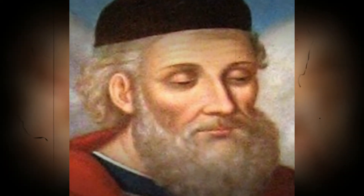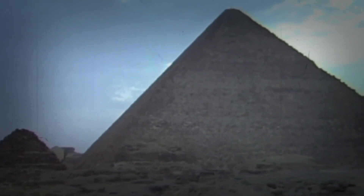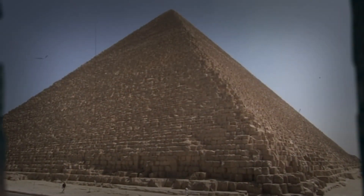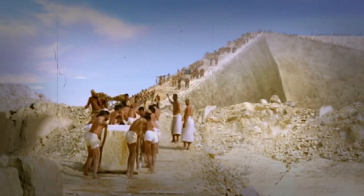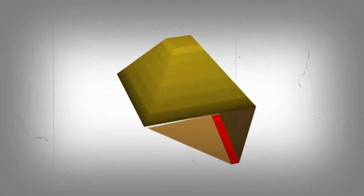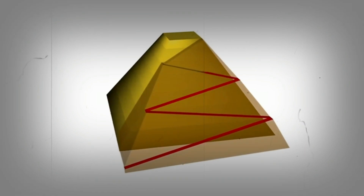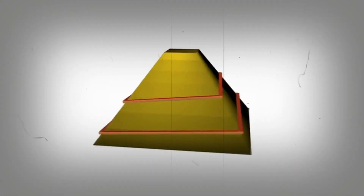The workforce debate adds another layer of intrigue to the pyramid enigma. Did slaves or skilled laborers construct these wonders? Recent archaeological evidence points to a highly skilled workforce comprising tens of thousands of workers camped near the pyramids. These skilled artisans were paid or worked as a form of tax payment. Fascinatingly, workers' cemeteries discovered in 1990 support this theory, offering insight into the lives of those who built these iconic structures.